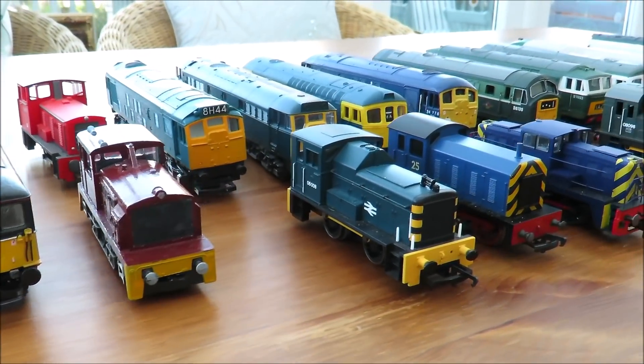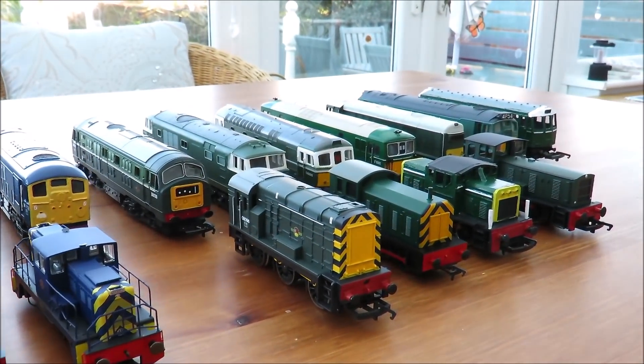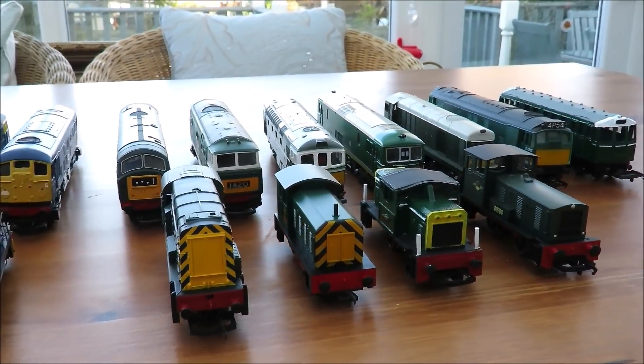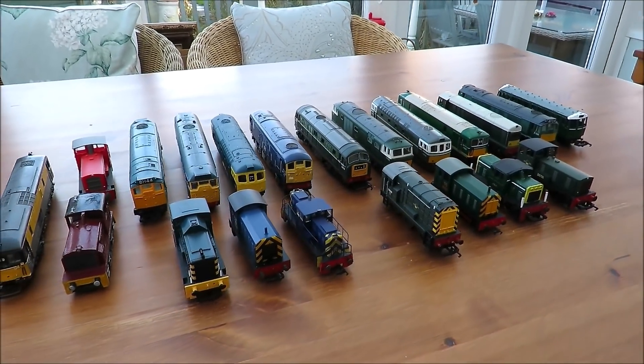I've got something like 21 diesel locos that will go around my layout. I did say to people that this is why I don't like doing 'what's your locomotive roster' because it does make me have to face up to how many I've got.